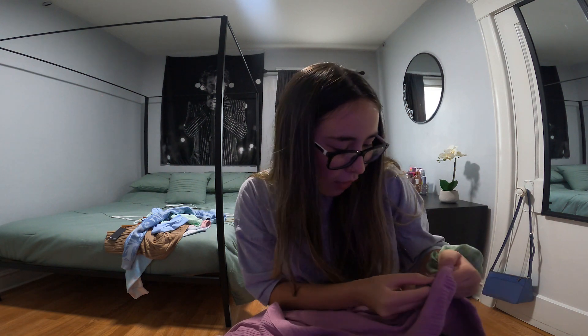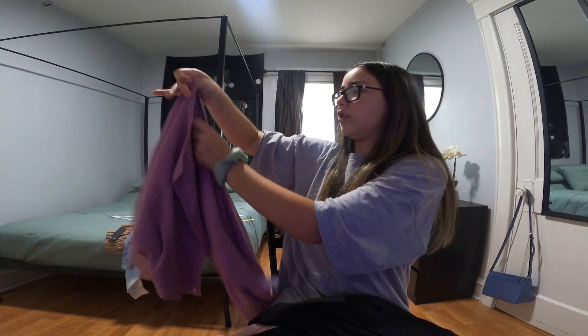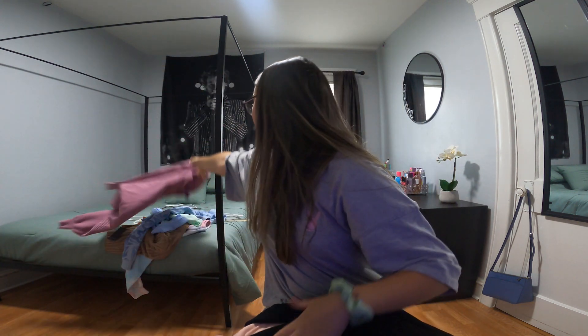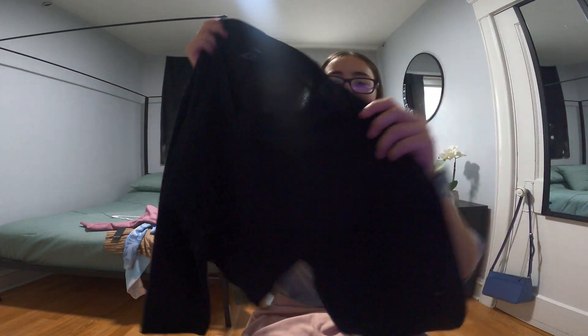I also got this purple cardigan from Forever 21. It's kind of big on the sleeves with a fluffy effect — just this cute pink-purple color. Then there's this black shirt from Forever 21 that crosses over on the top with a ribbed effect and big sleeves. I think it's cropped but I haven't tried it on yet.